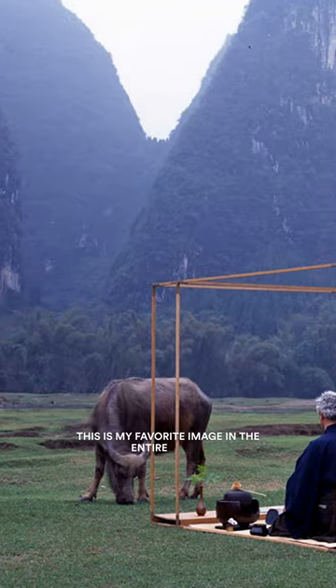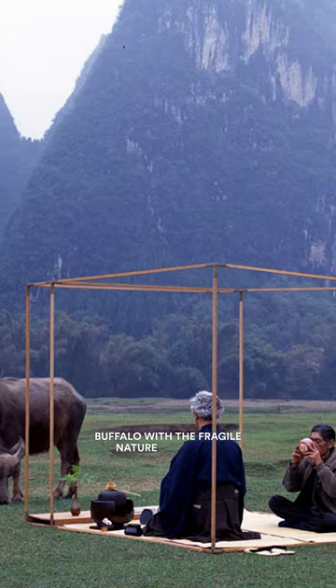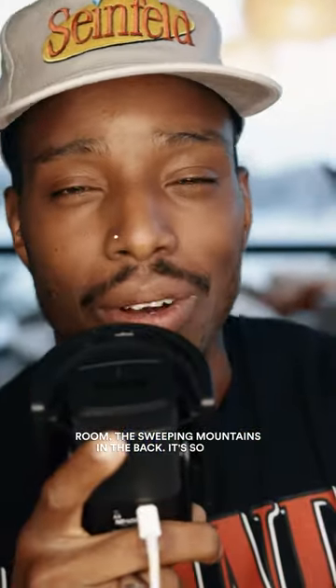It's so sick. This is my favorite image in the entire series — the juxtaposition of the strength of the water buffalo with the fragile nature of the tea room, and the sweeping mountains in the back. It's so good.